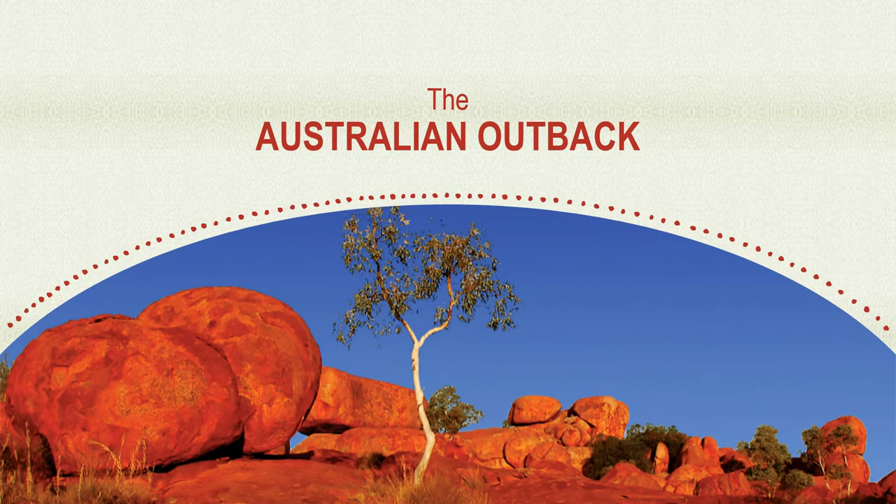Long, long ago, in the Australian outback, the Australian sandalwood tree was an integral part of traditional Aboriginal culture. This tree provided welcome shade from the desert heat, an intensely fragrant and spiritual wood, and sandalwood seeds.